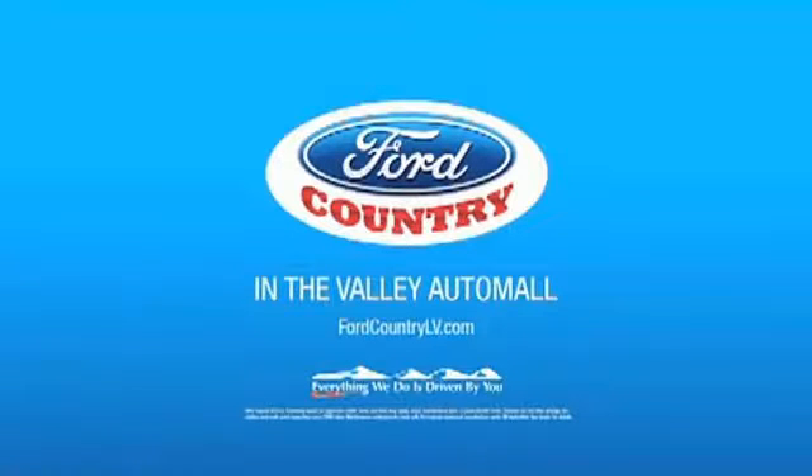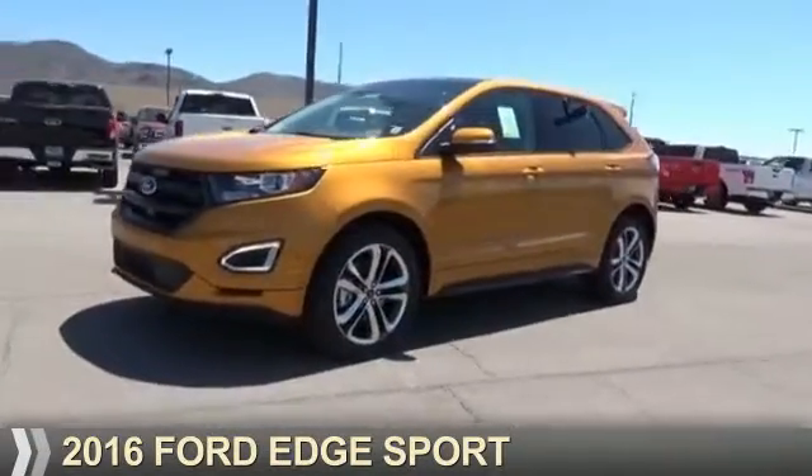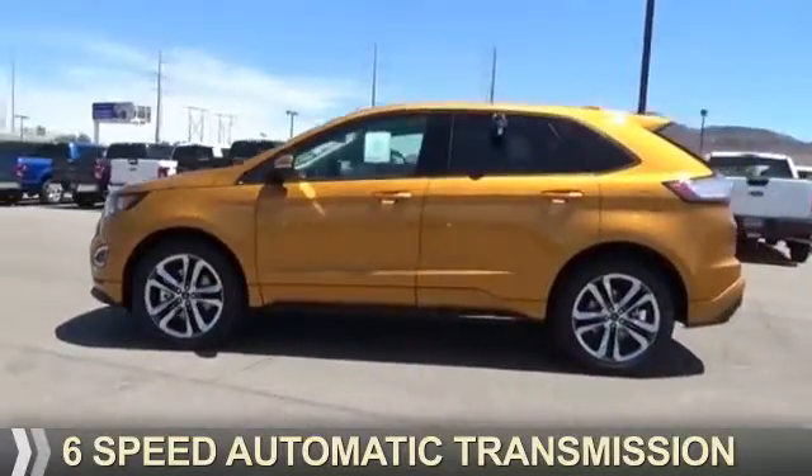Visit Ford Country in the Valley Auto Mall today. Presenting the 2016 Ford Edge. It's powered by a 6-cylinder engine and a 6-speed automatic transmission.